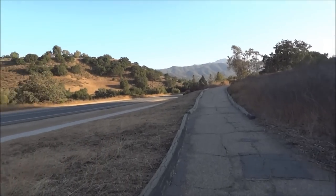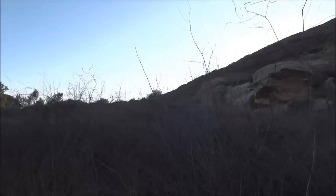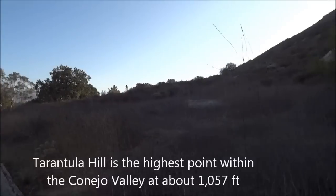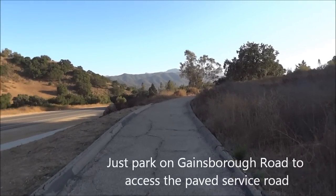We're on the Tarantula Hill trail today here in Thousand Oaks. It's the middle of July. It's been hot, but it's kind of cooled off today. It's a Sunday and it's only about 70 degrees out, close to seven o'clock at night.